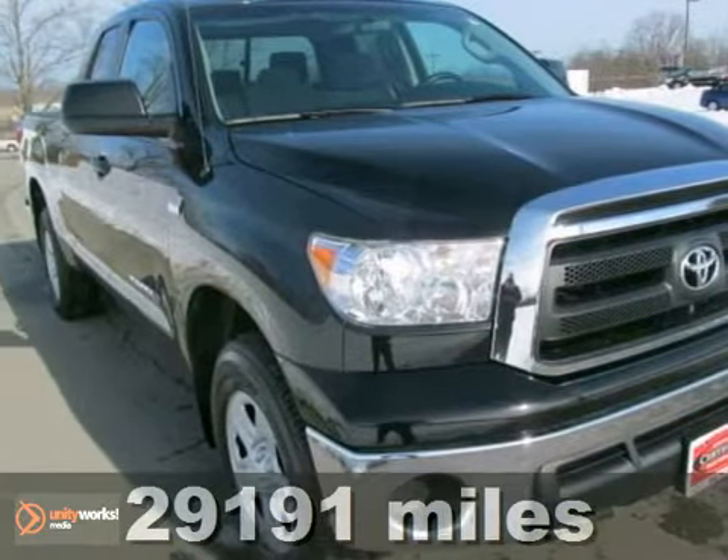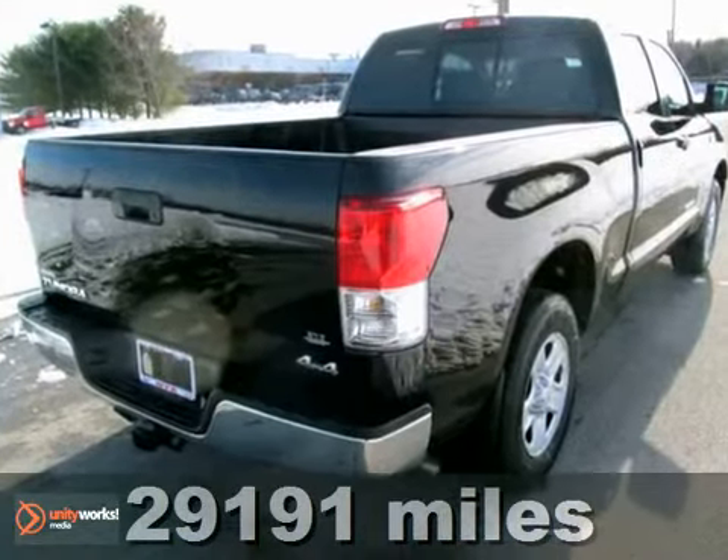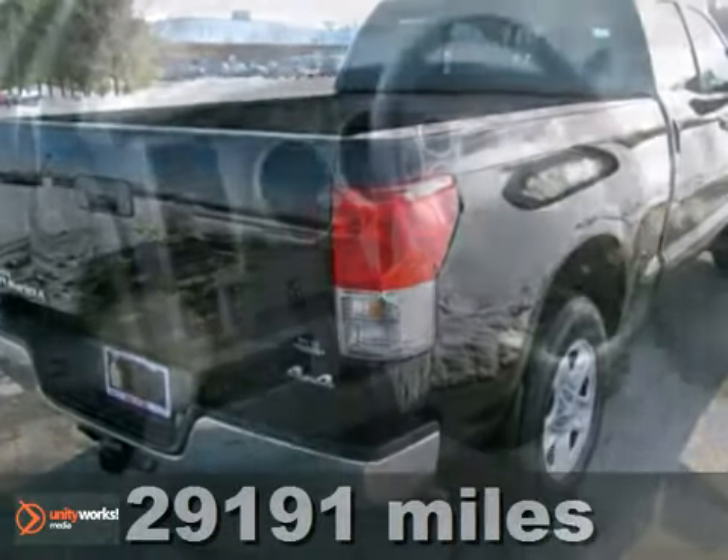We think you'll like this 2010 Toyota Tundra. Check it out. Once you get inside, you'll know it's time to get some work done.